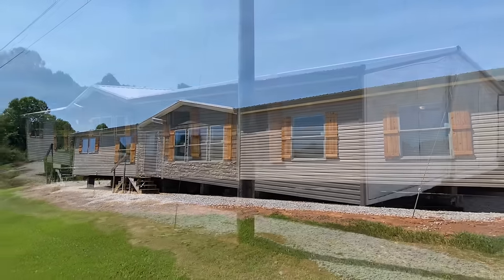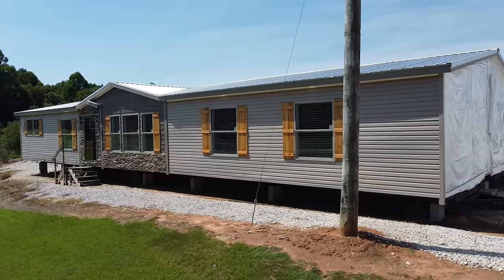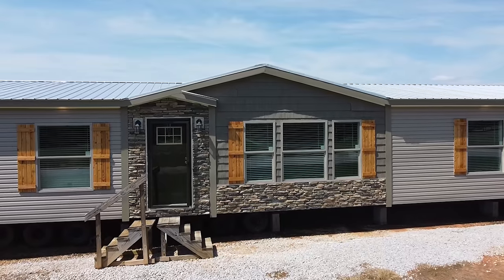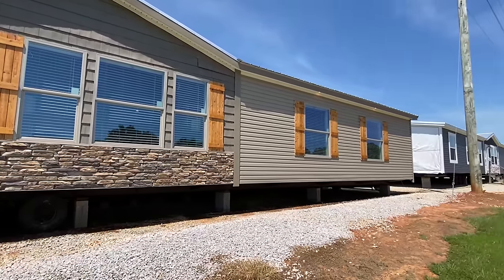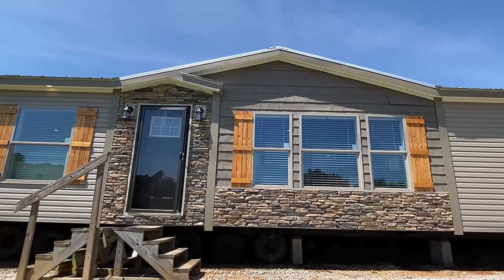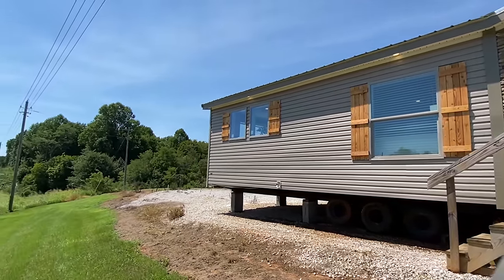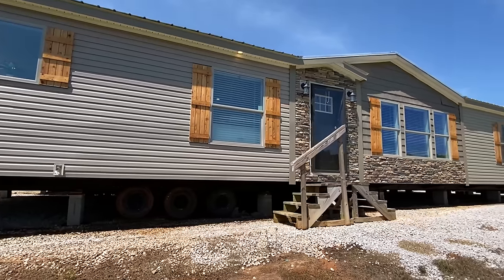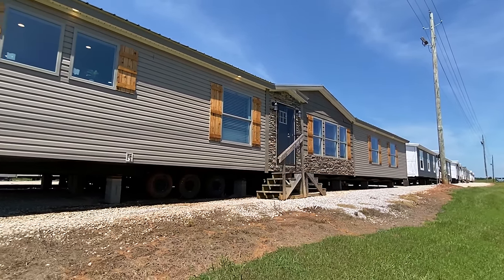Hey friends and family, it's Chitz and I'm back. This house right here is a spectacular model — one of my absolute favorites. I love how they have customized it here at Pontotoc Home Center in Pontotoc, Mississippi.